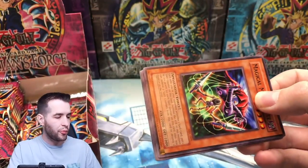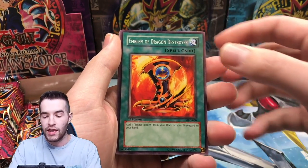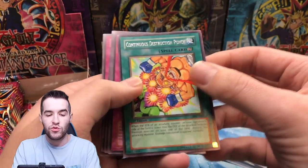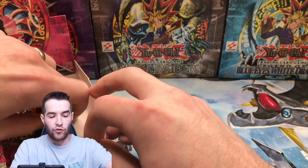Do you believe we will pull the DMG? Let me know in the comments right now. Emblem of Dragon Destroyer, Pixie Knight, Burning Beast, Continuous Destruction Punch — I have not seen that card very much — United Resistance, My Body's Shield, and Miracle Restoring. One more pack on the right side.